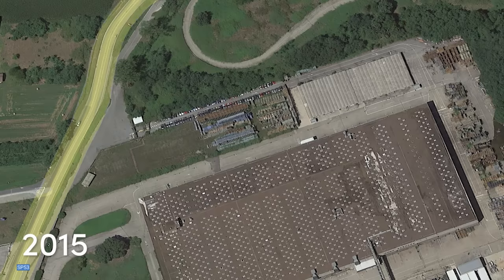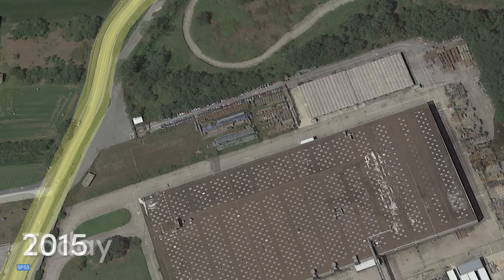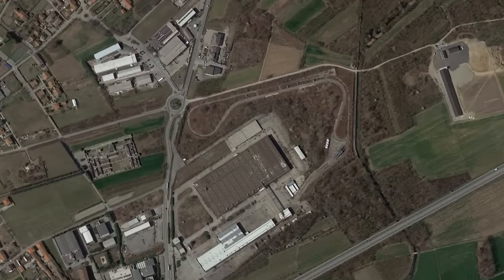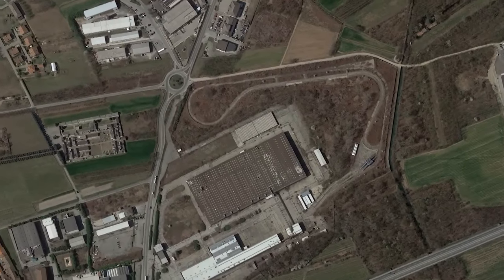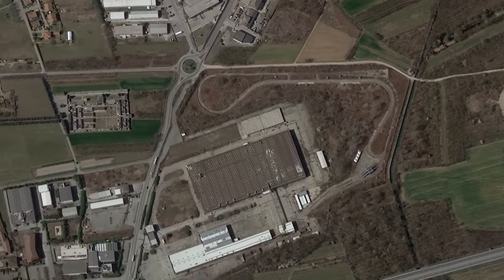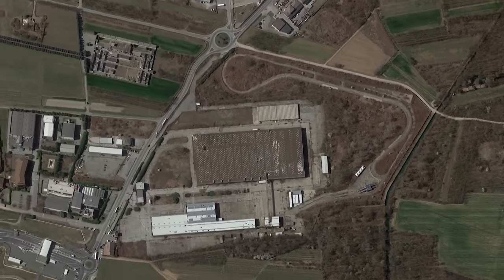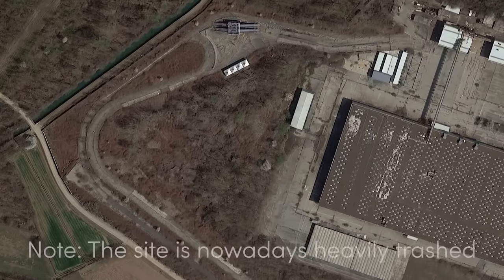Today all the cars that were once outside have been scrapped. The terrain we are exploring today is quite extensive and contains every aspect of car manufacturing, including even a test track.